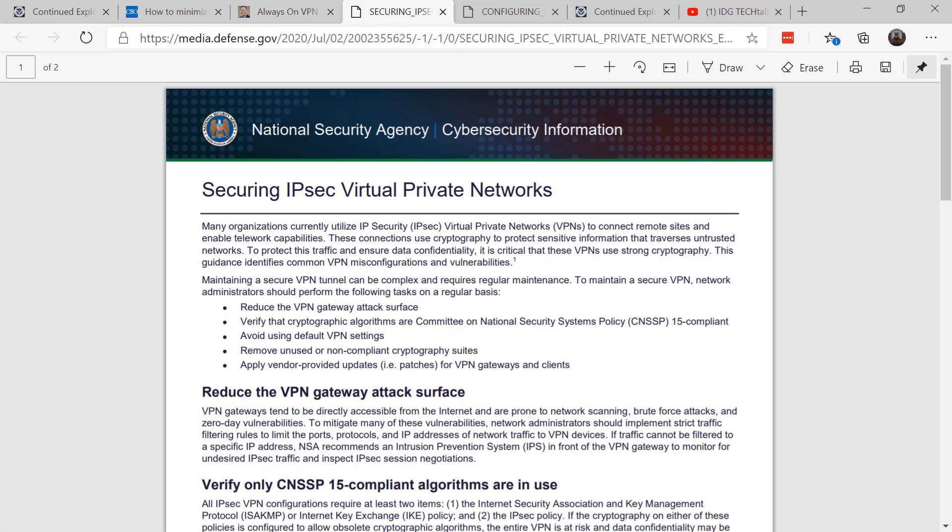With so many of us using VPN for remote technologies, it's time to review this. Recently, the National Security Agency released two documents regarding securing VPN. The first is called 'Securing IPsec Virtual Private Networks' and discusses the regular tasks you should do.